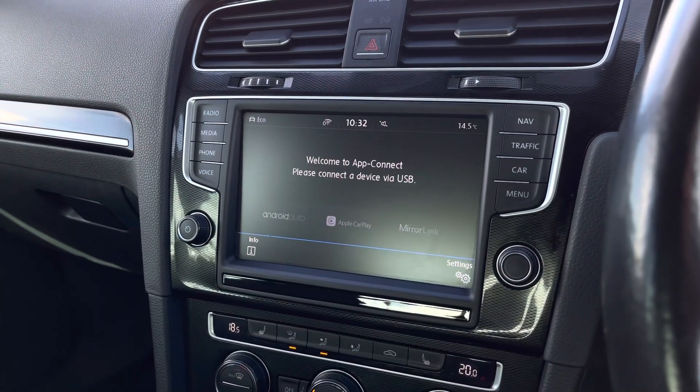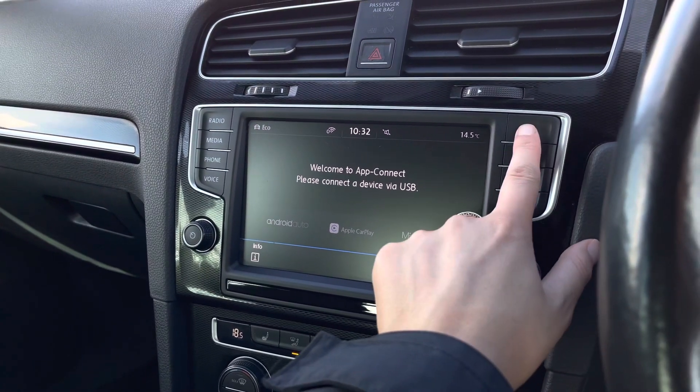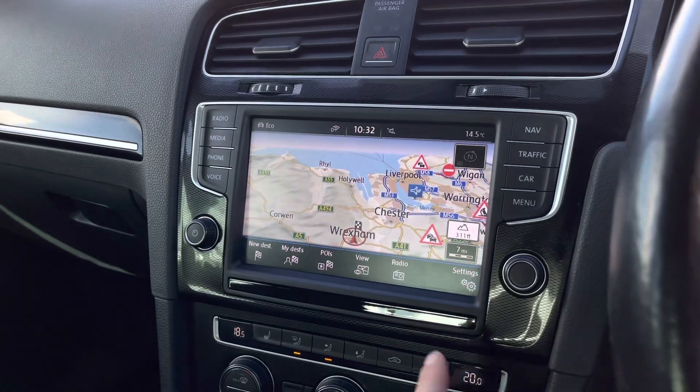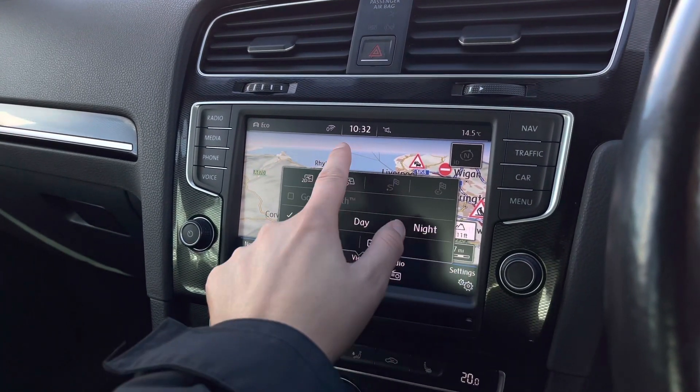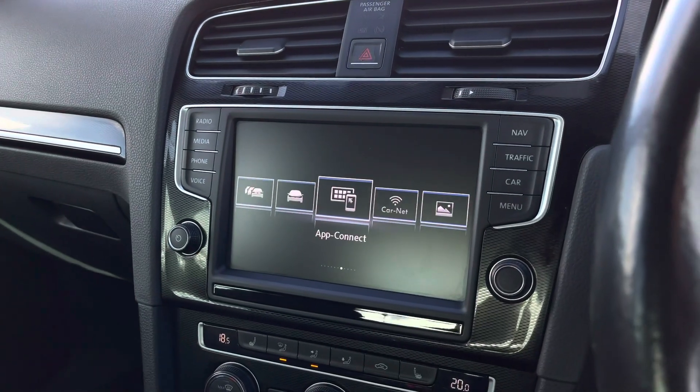You also have Bluetooth telephone connect, allowing you to make and receive phone calls safely. There's App Connect to stream your music, maps, contacts, and messages to your display screen for entertainment. You also have satellite navigation with a 3D map to support you with planning your routes — it's really clear and detailed.